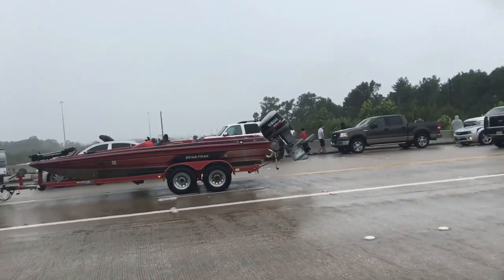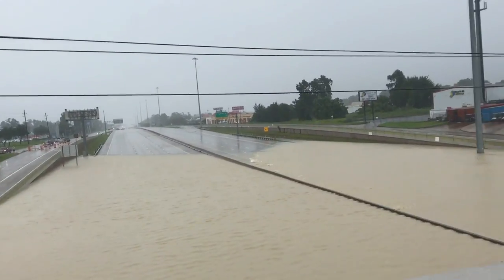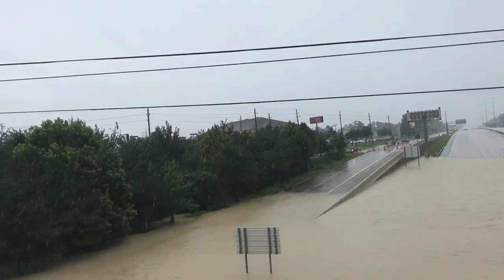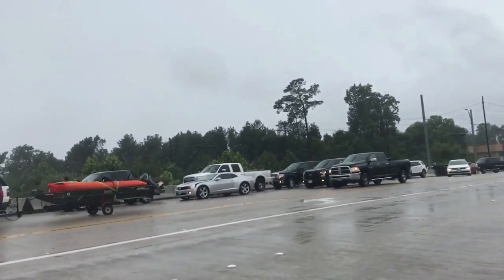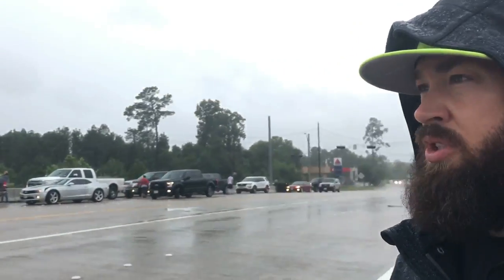It's pretty windy too, guys. We probably have 20 to 30 mile an hour winds right now, and I'm sure it'll get worse as the hurricane comes towards us. As for right now, most of you probably know about this already, but we'll try to go to some other areas. Hope you guys are doing okay — God bless.